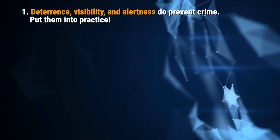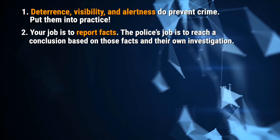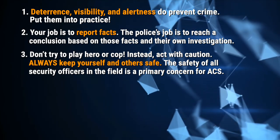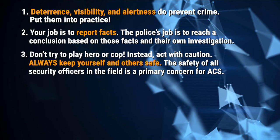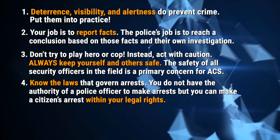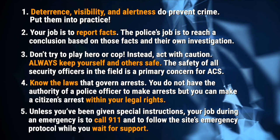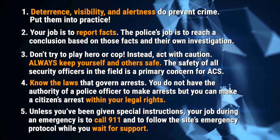We've covered a lot of important information in this chapter. Let's do a quick recap before you take the quiz. One: deterrence, visibility, and alertness do prevent crime — put them into practice. Two: your job is to report facts; the police's job is to reach a conclusion based on those facts and their own investigation. Three: don't try to play hero or cop — instead, act with caution and always keep yourself and others safe. The safety of all security officers in the field is a primary concern for ACS. Four: know the laws that govern arrests — you do not have the authority of a police officer to make arrests, but you can make a citizen's arrest within your legal rights. Five: unless you've been given special instructions, your job during an emergency is to call 911 and to follow the site's emergency protocol while you wait for support.